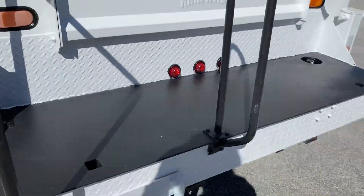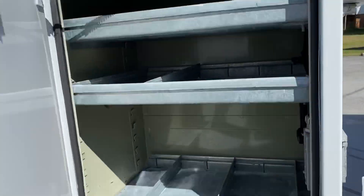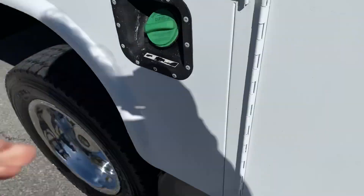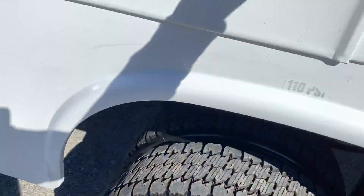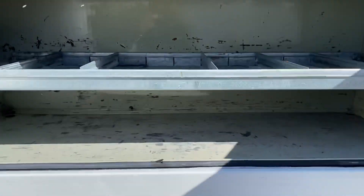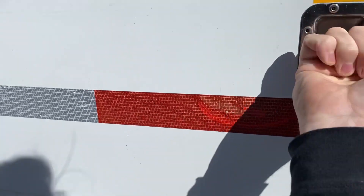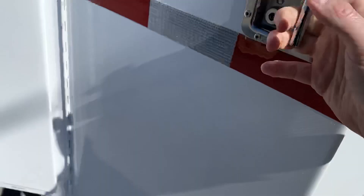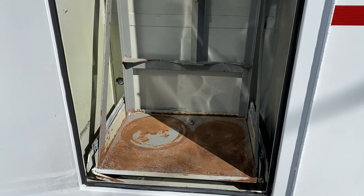Nice rear work bumper back here. There's a place there for your welding tanks — it slides in and out.